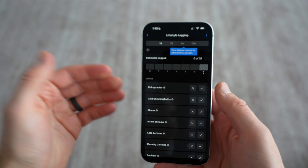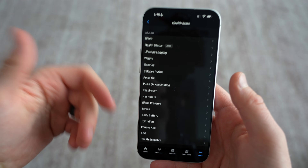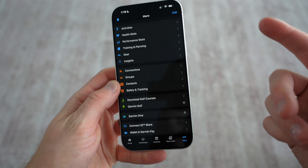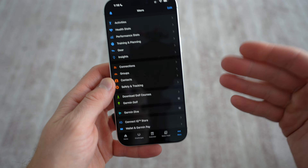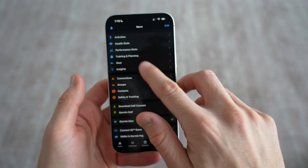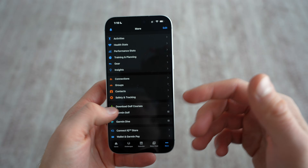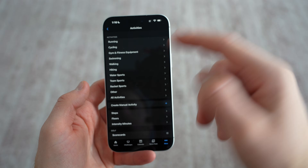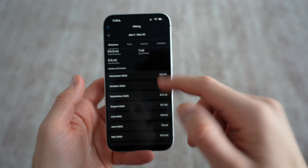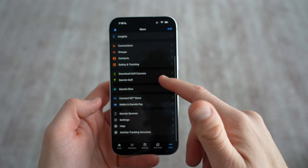But again, it's data-first, design-second. I wish Garmin would create widgets or just a better overall experience to be able to input this, because having to go into the app and go four or five menus deep to input that every day is really inconvenient. So I don't use that stuff. But it is helpful just to see data and different insights — it does give you different graphs and statistics, and you can compare your numbers against other users on the Garmin platform.